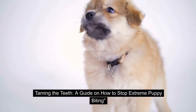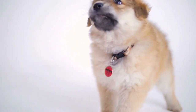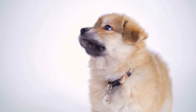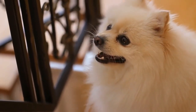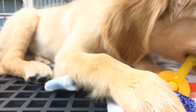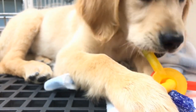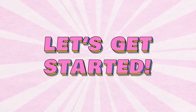Taming the Teeth: a guide on how to stop extreme puppy biting. Today we're going to tackle a common challenge that many new puppy parents face — extreme puppy biting. If you've ever felt like your adorable furball has turned into a little piranha, fear not. In this video, we'll explore some effective strategies to help curb those sharp puppy teeth and promote better behavior. Let's get started.